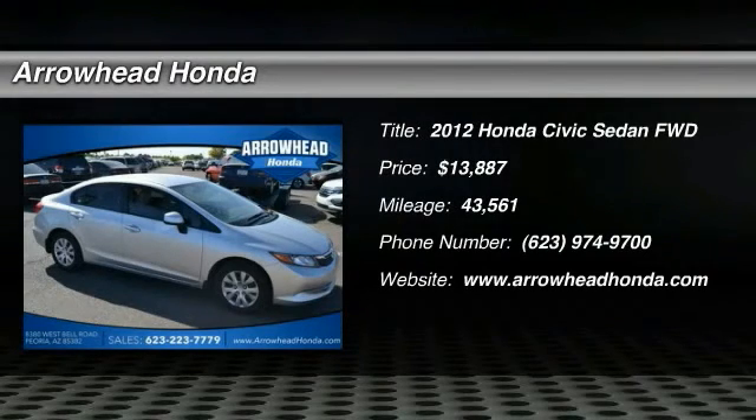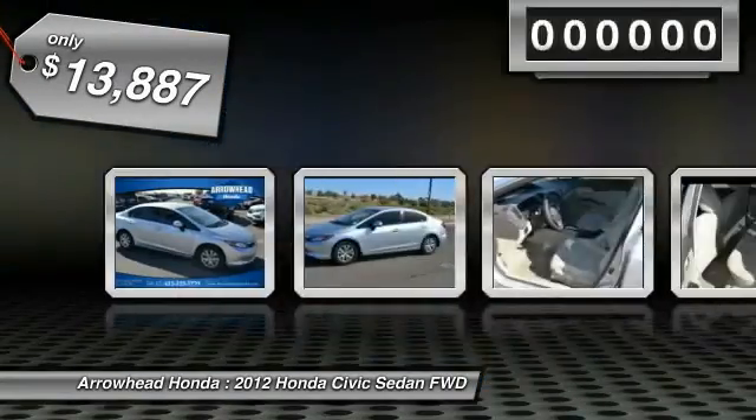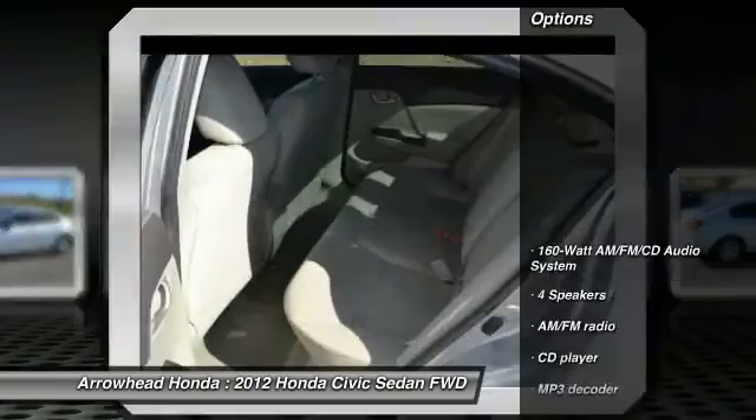2012 Honda Civic. Practical, awesome gas mileage, and incredibly reliable, and is priced below $15,000. This vehicle has less than 45,000 miles.